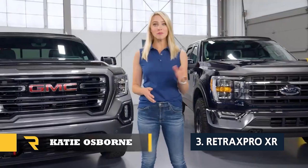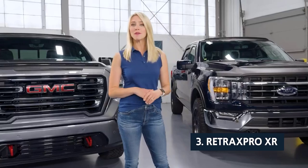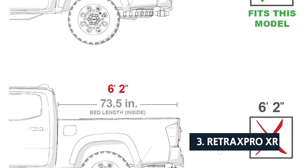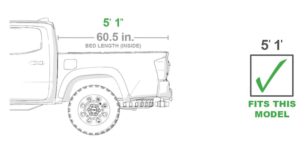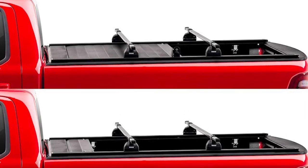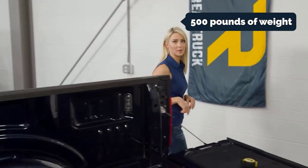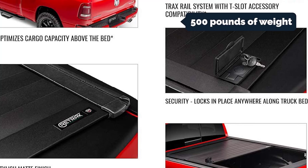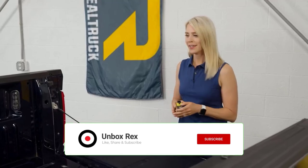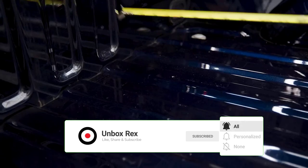At number three we have the Retrax Pro XR. When it comes to truck bed covers, there are essentially two camps: retractable covers and snap-in covers. Retrax Pro offers both, with the slightly more expensive retractable model providing the best combination of ease of use, long-term durability, and cargo capacity. The Pro XR has aluminum panels that can support up to 500 pounds of evenly distributed weight, which is about double what we typically see in retractable covers, and it pairs that with an ingenious sliding rail system that can support heavier loads.